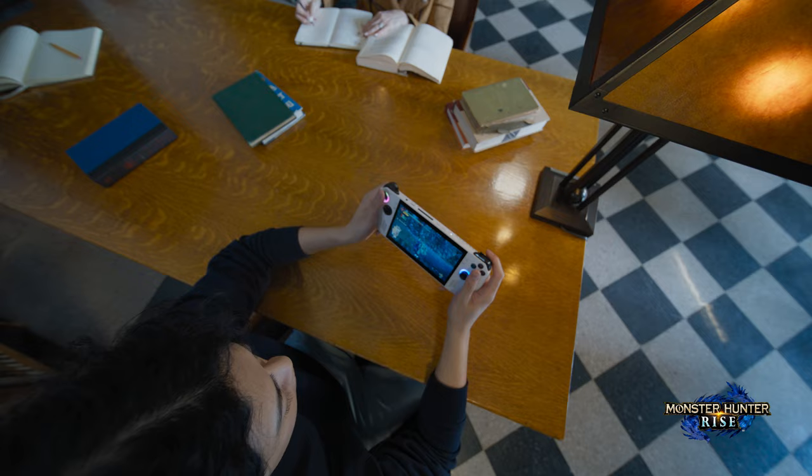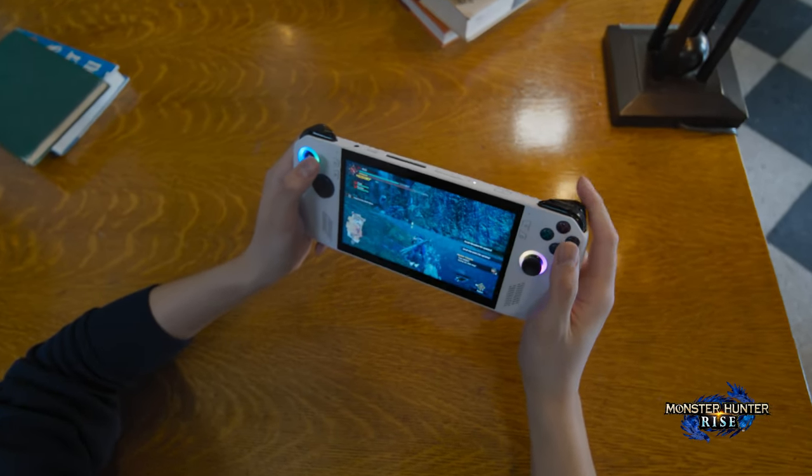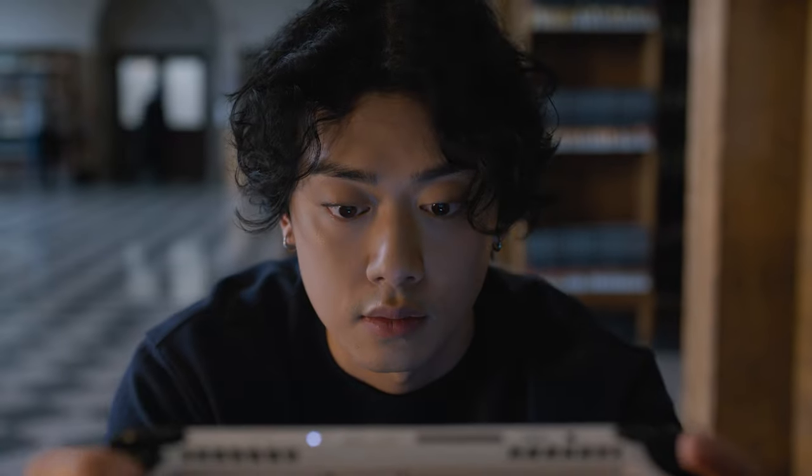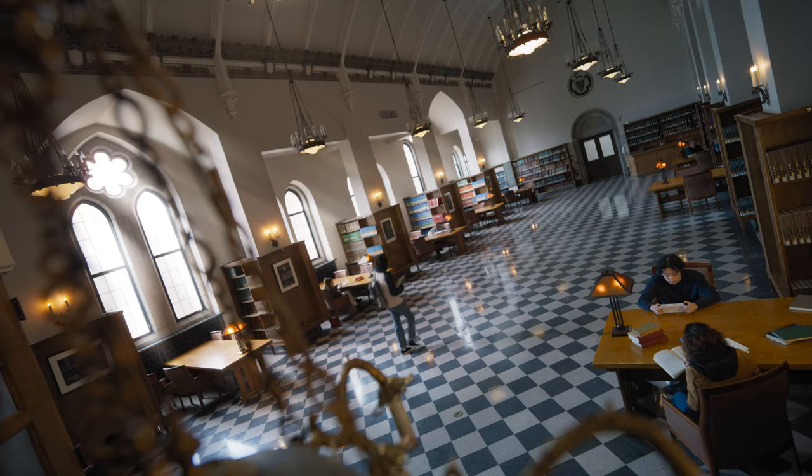The Ally is the achievement of years of ROG intelligent cooling. Featuring a dual fan design, it stays cool and silent in your hands, and guarantees great performance with quiet operation.